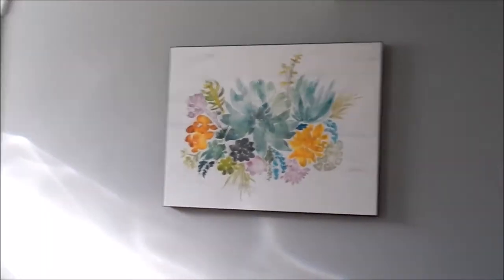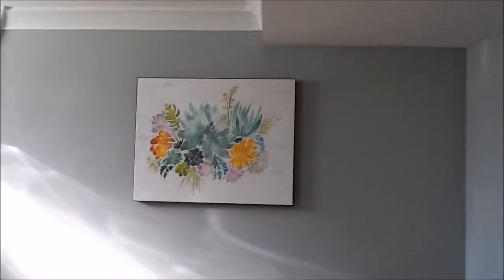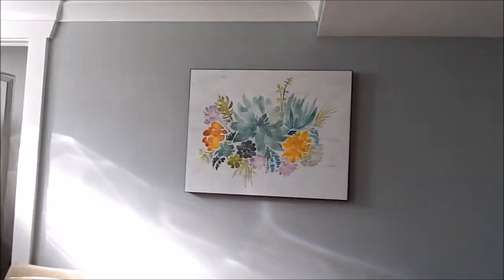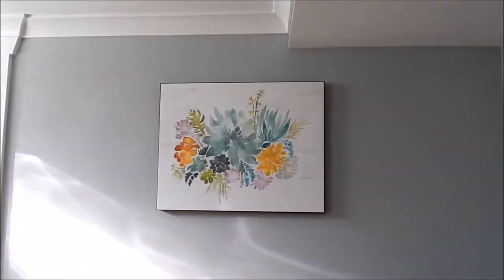My husband hung up our succulent picture that I showed you guys in the home decor haul — I love it right there. It kind of balances out the wall because it was bare, it's right in the middle and it's just really pretty.